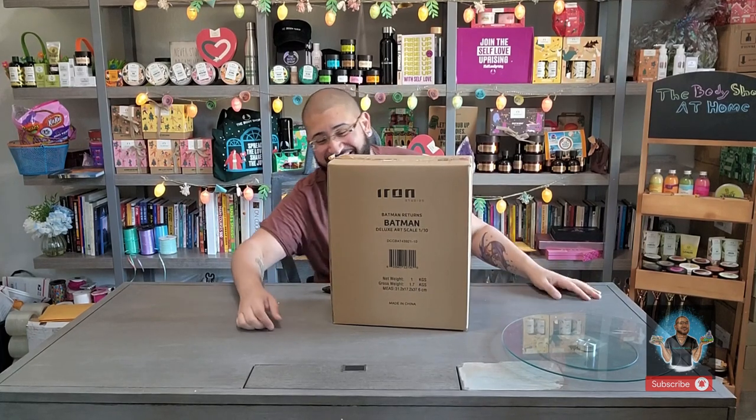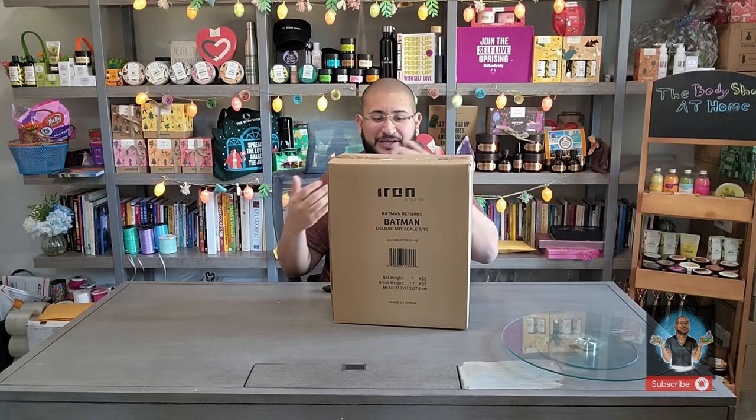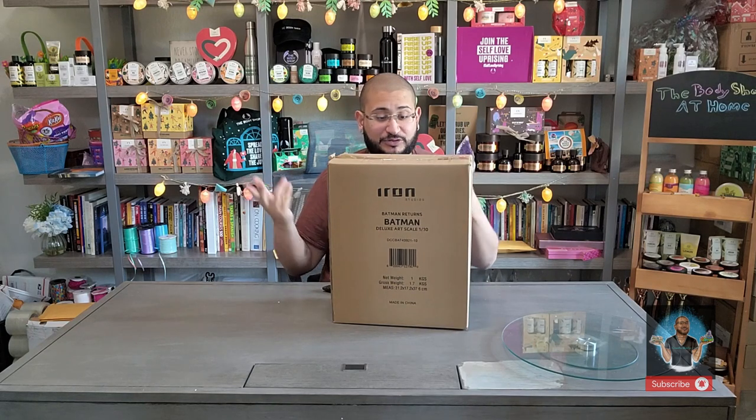I'm so elated — I just got my shipment from Iron Studios, which came surprisingly fast. From my notification to pay, it arrived within three days. I got this and also Scarlet Witch, which I'm so excited to unbox next.